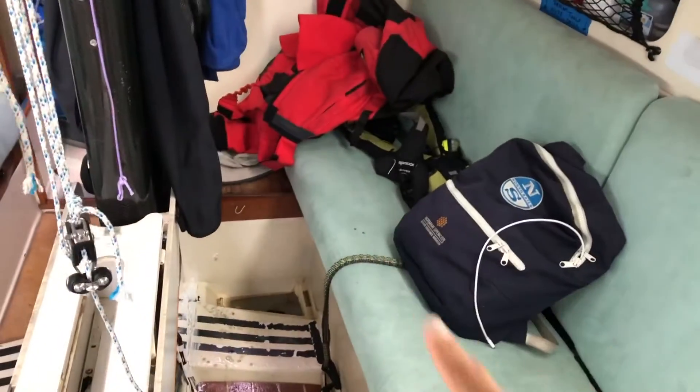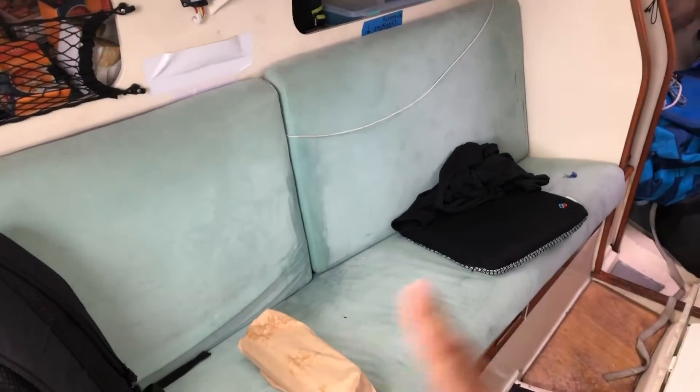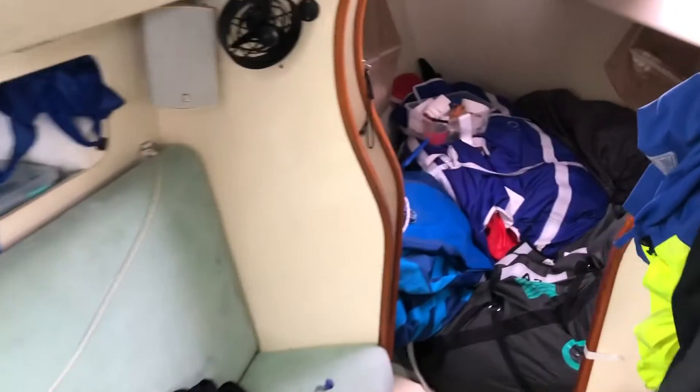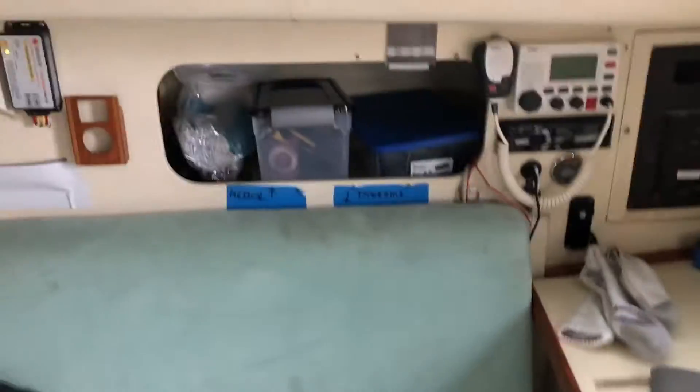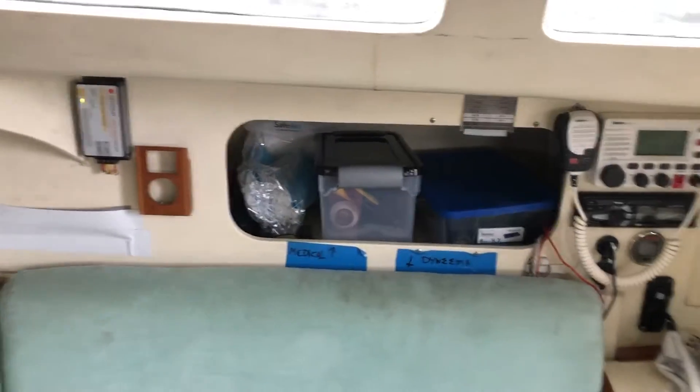This is where we sleep, over there as well. There's a bunch of sails in the bow cabin, which we can also sleep on. We're fully provisioned. Across here we've got lights and radios.